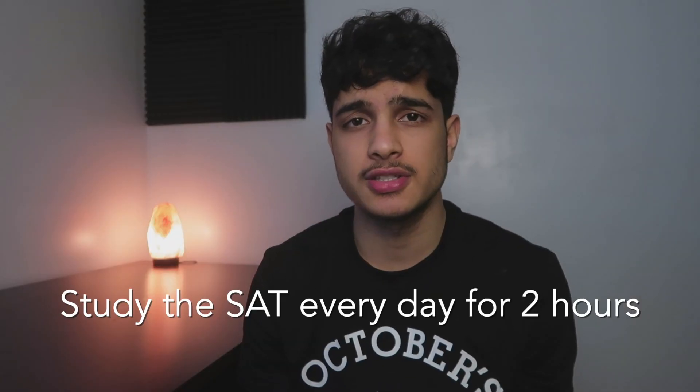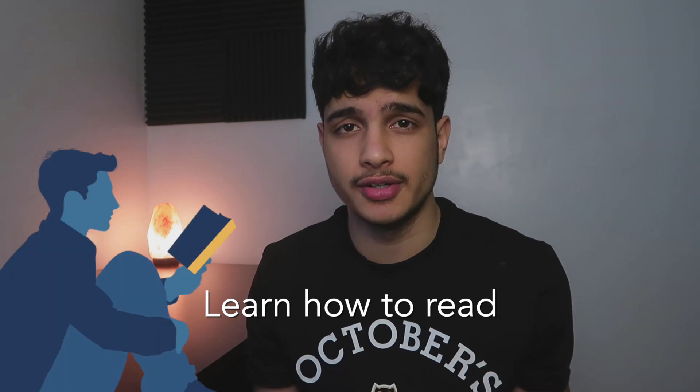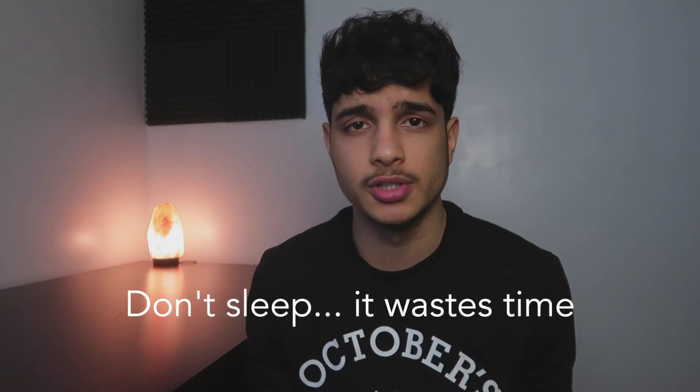How to get a 1600 SAT in 60 seconds? Easy. Study the SAT every day for two hours. Learn how to read. Read an article every day. Don't sleep — it wastes time.